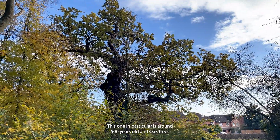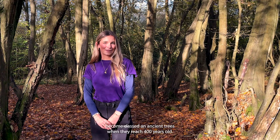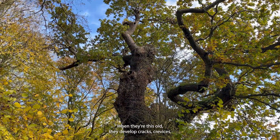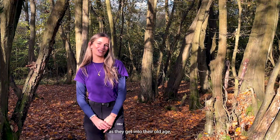This one in particular is around 500 years old, and oak trees become classed as ancient trees when they reach 400 years old. When they're this old they develop cracks, crevices, and bits of deadwood, which support so much more wildlife as they get into their old age.